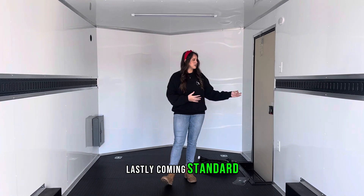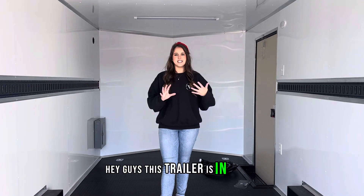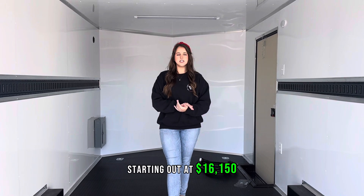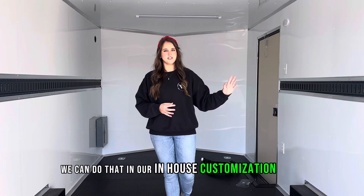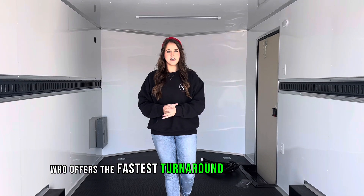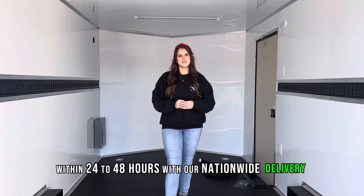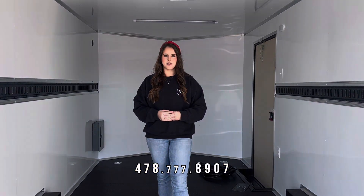Coming standard will be our 36 inch side access door on our passenger side. This trailer is in stock ready to go today starting out at $16,150. If you would like to add anything to it we can do that in our in-house customization shop, which offers the fastest turnaround time in the nation. We could have this at your door within 24 to 48 hours with our nationwide delivery — don't forget to ask about our multiple purchasing options as well. Call me today at 478-777-8907.